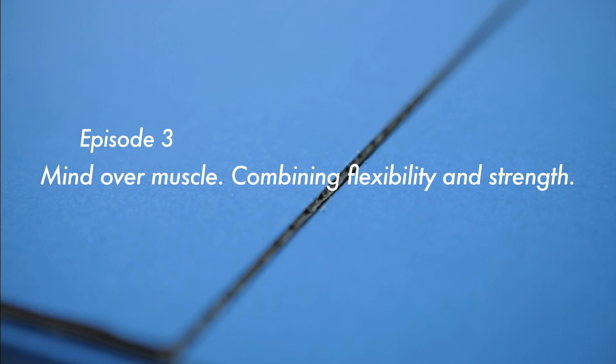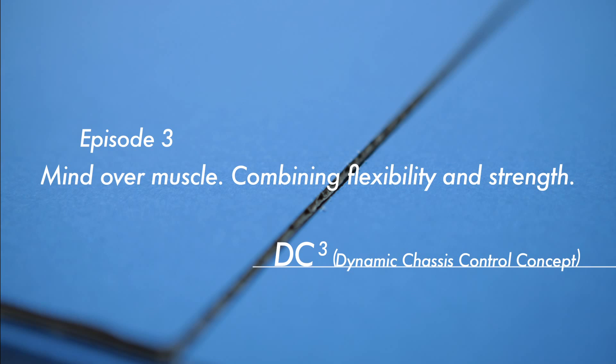Episode 3: Mind Over Muscle — Combining Flexibility and Strength. DC Cube.